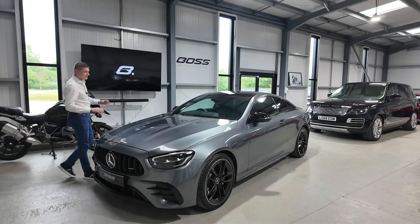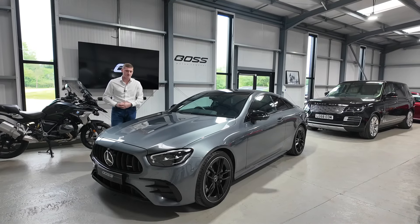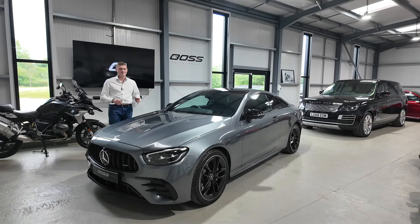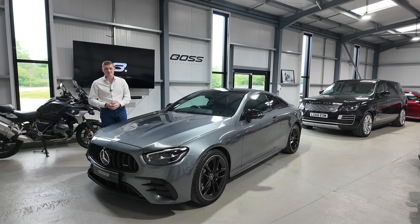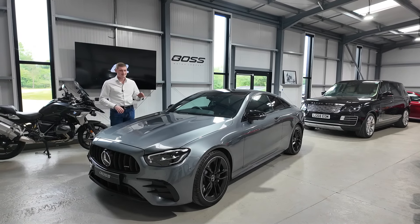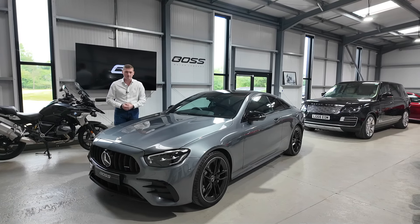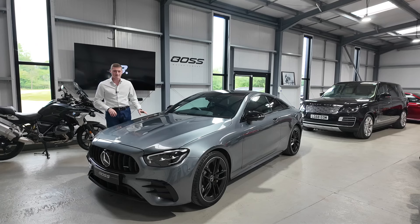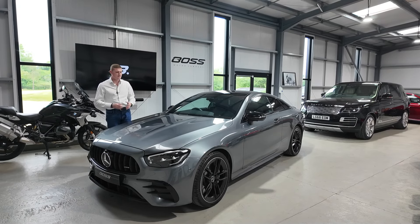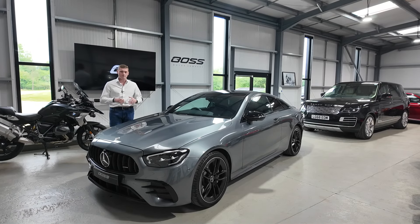My name's Ben and today we've got this extremely nice 2022, '22 registration Mercedes E53 Coupe. The E53 in the coupe is the most powerful — they don't do an E63 in a coupe — so this is the most powerful E-Class coupe you can buy. This is a Night Edition Premium Plus, the top of the range, finished in Selenite Grey Metallic with black leather interior, a full Mercedes-Benz main dealer service history, two owners from new and 27,000 miles.